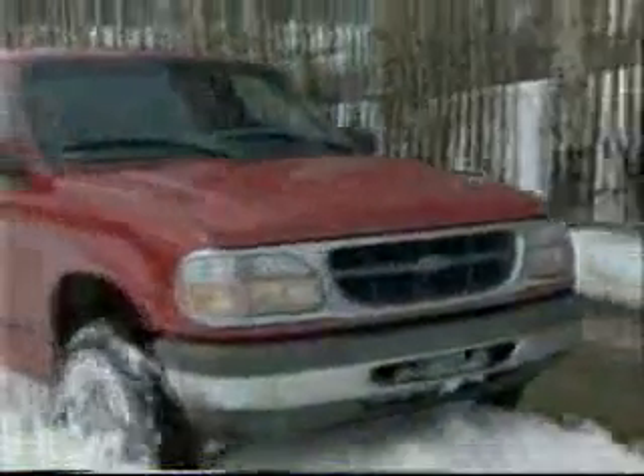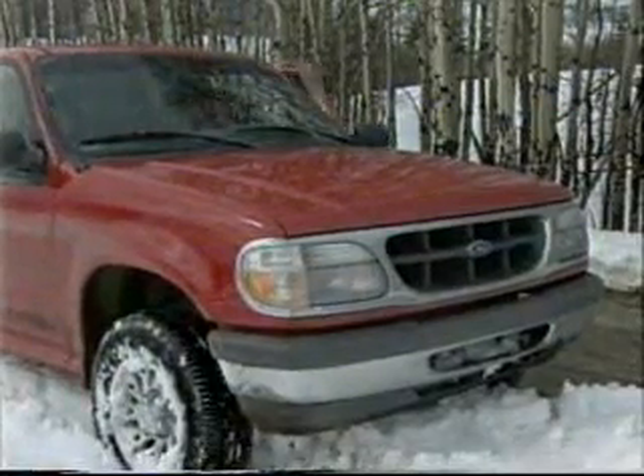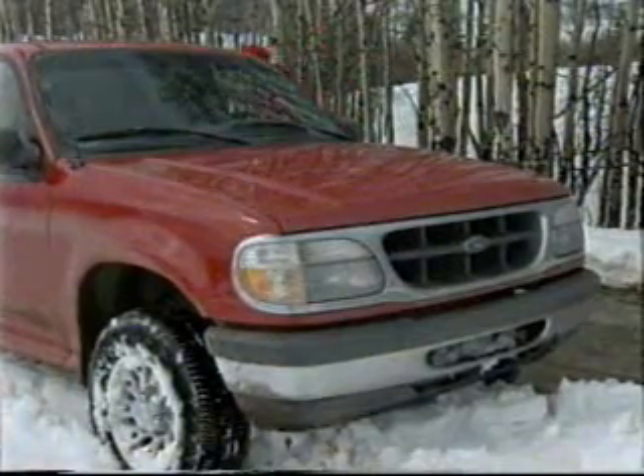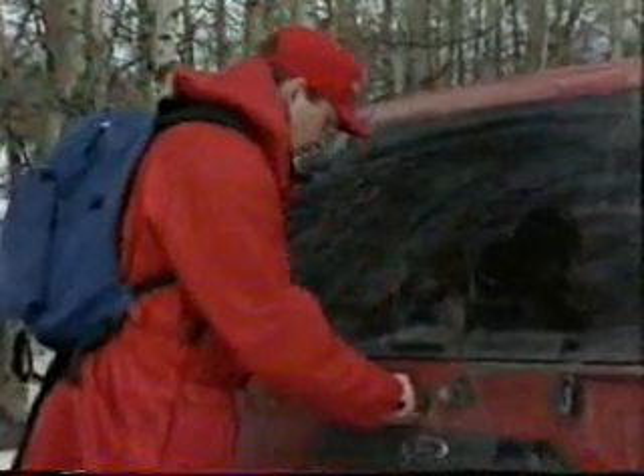Safe handling of firearms outdoors. Although wearing blaze orange is not required in some parts of Canada, hunters can wear blaze orange jackets, hats, vests, and other clothing items to make them more visible in hunting areas. This is recommended for safety.